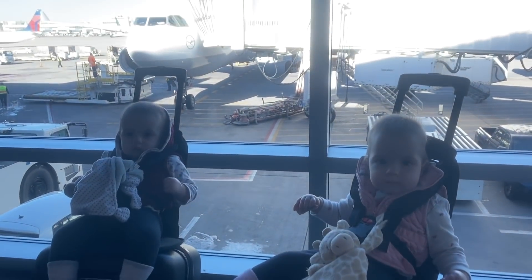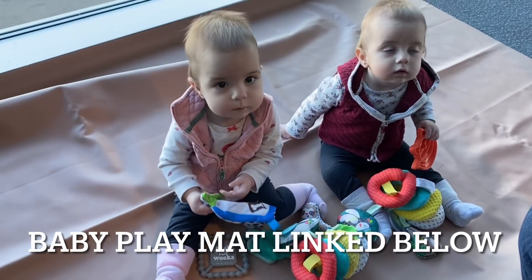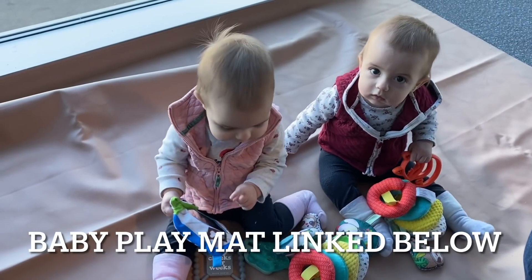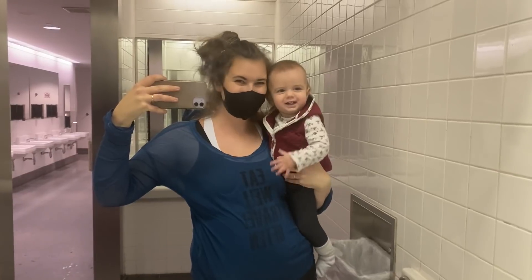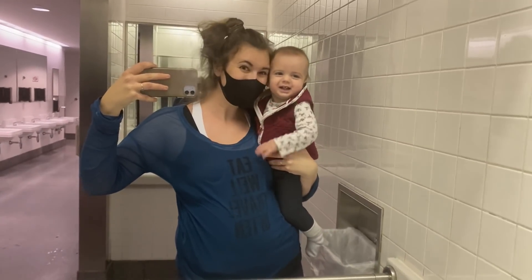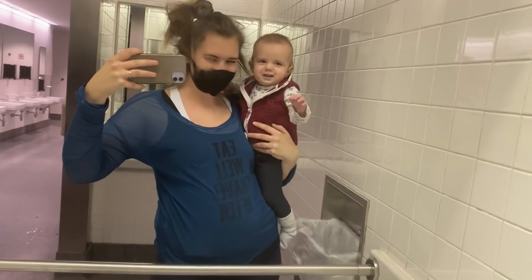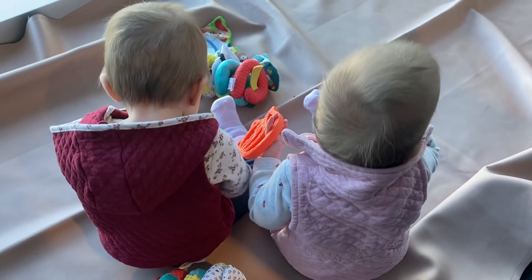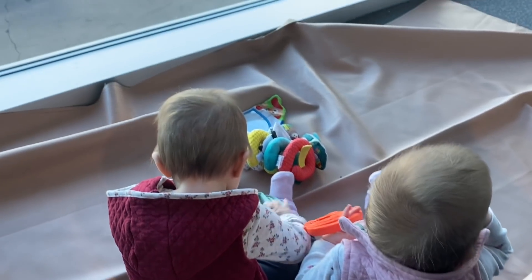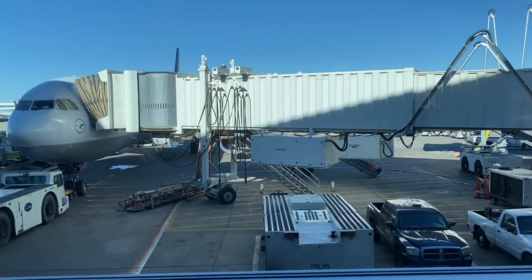We found our gate and the girls were being so good just hanging out waiting for the airplane. Obviously adults were wearing masks, but luckily because our kids are nine months old — under the age of two — they are not required to wear masks because it is a breathing hazard for them.